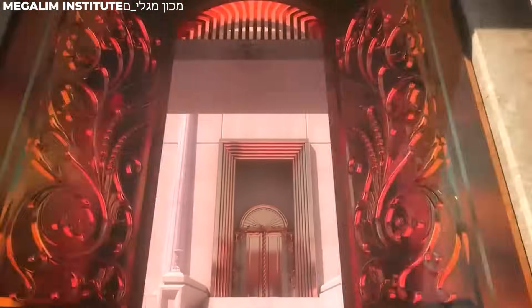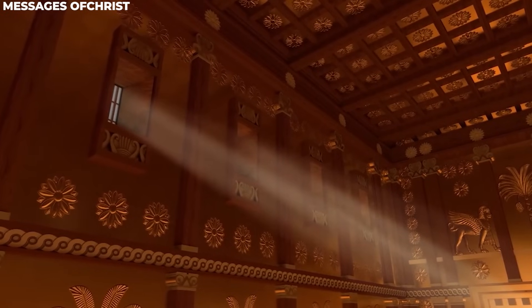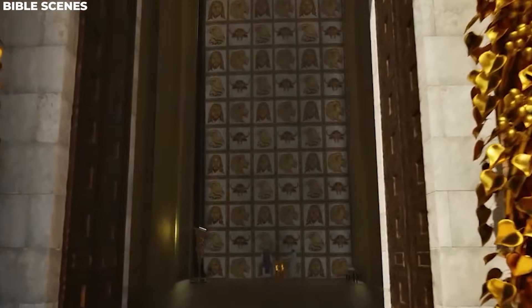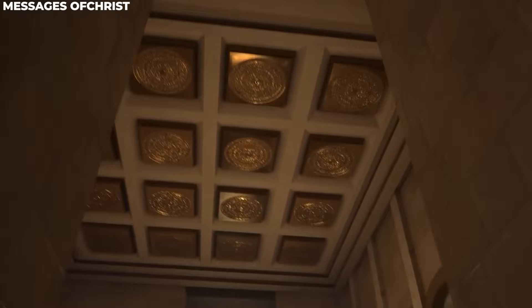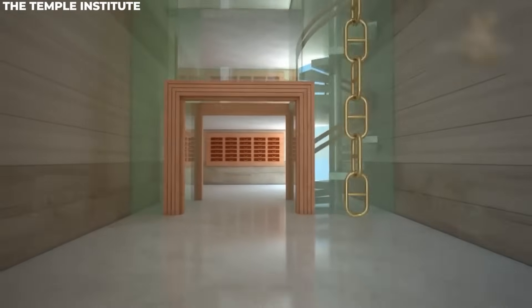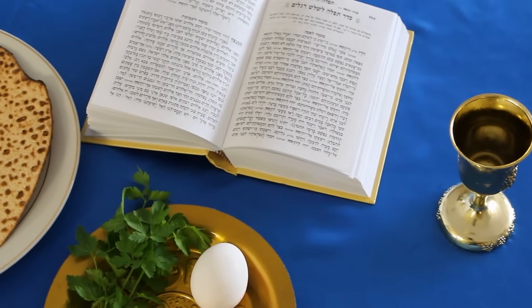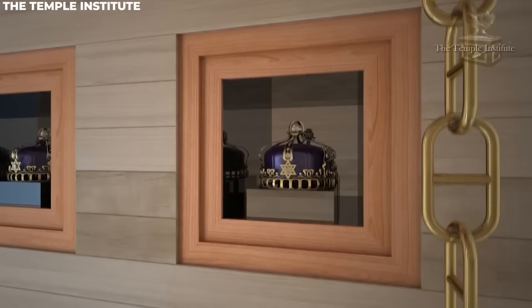Imagine yourself walking through its main entrance, adorned with golden windows leading to the priest's chamber and a majestic doorway inviting us into the holy sanctuary. Inside, we find a spacious hallway illuminated by golden chains cascading from above, just as described in ancient Jewish texts. A grand staircase leads to the upper levels while decorative crowns adorn the entrance to the sanctuary.